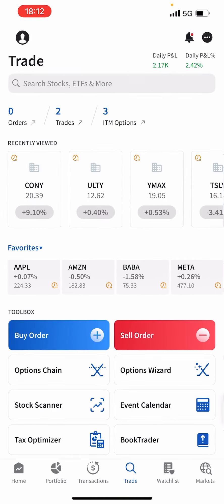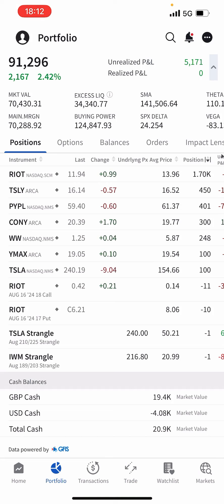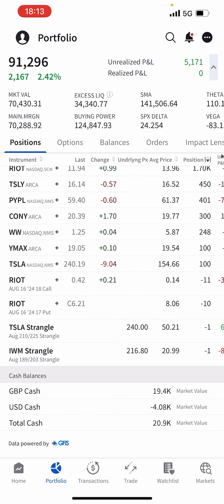Looking at the portfolio now — it was a very good day, up $2.1k. The portfolio made more than $91,000 since inception, which is an all-time high. Let's look at the current positions.